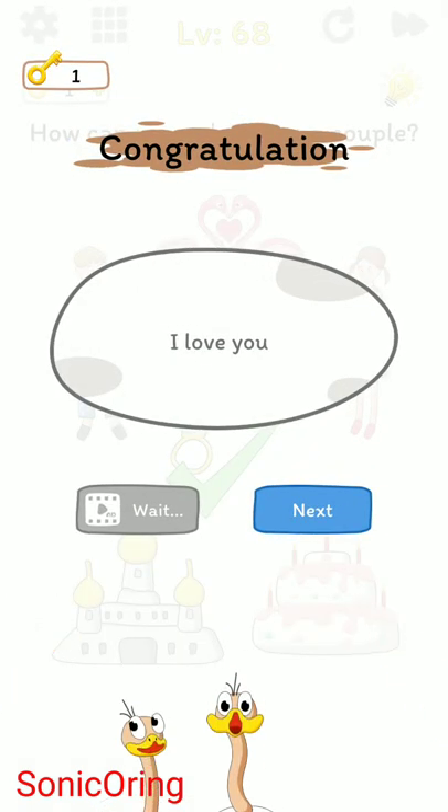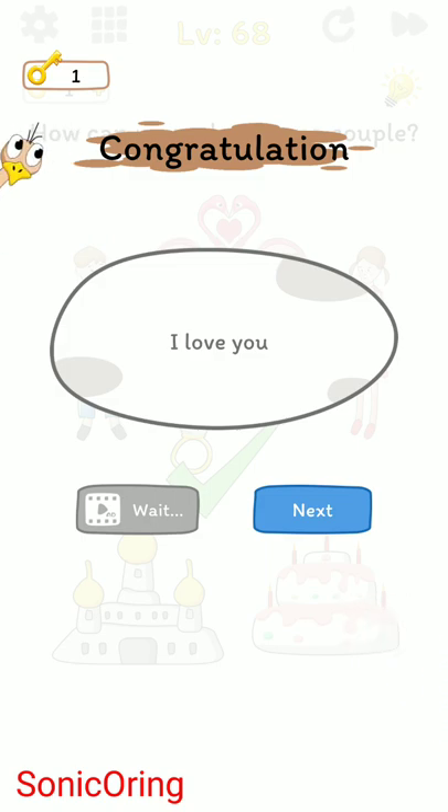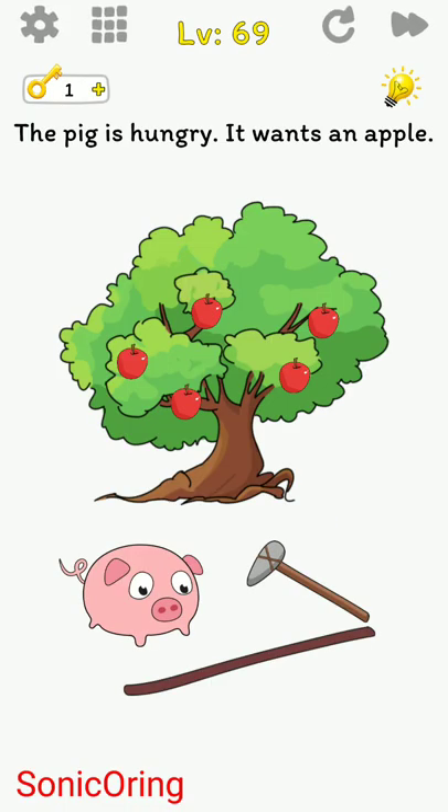You can also protect yourself from the sun. For the couple ring puzzle, just double-click or press the flamingo over and over until it becomes a love sign.